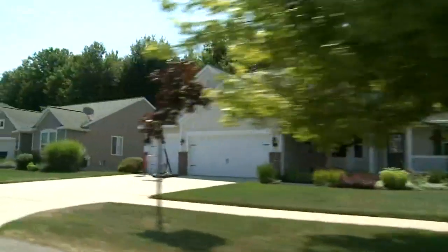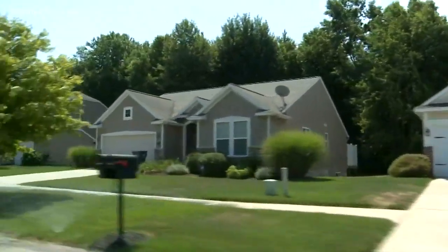This segment is sponsored by Eastbrook Homes. I am here at the beautiful Eastbrook development Hathaway Lakes in Nunica. Martha Thomas is here, my host.